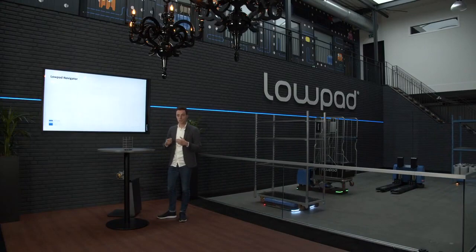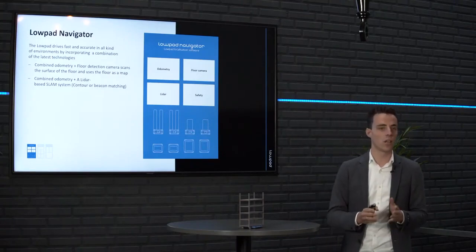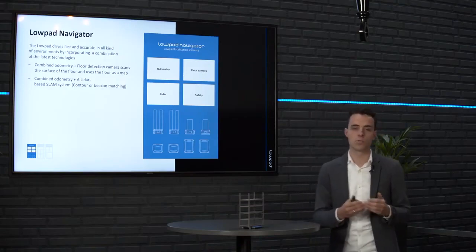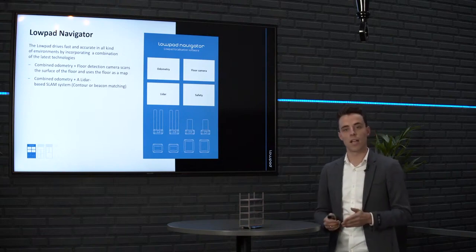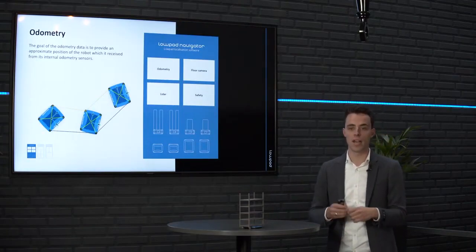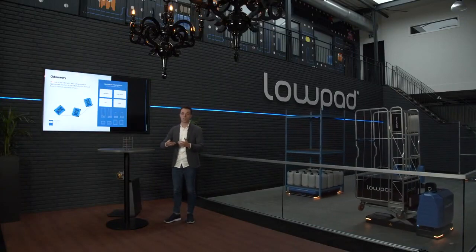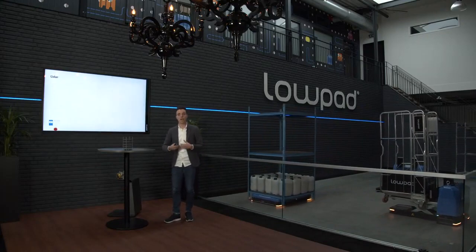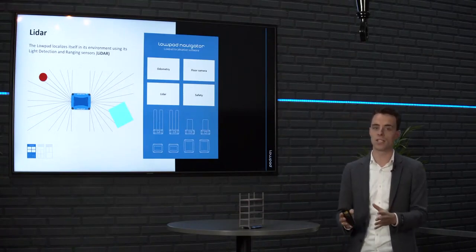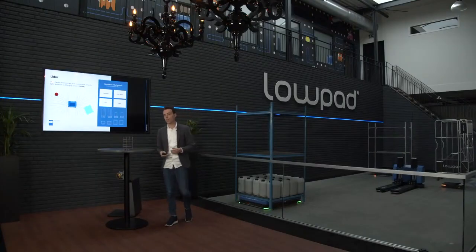In the low-pad navigator we have three different technologies that ensure the low-pad is always accurate and knows where it is. It is always a combination of two technologies: odometry with a LiDAR-based SLAM system, or odometry with a floor detection camera. The floor detection camera is our preferred way of navigation. Odometry sensors in the wheelsets know how fast the low-pad is moving and in which direction, giving us its position. However, this is not 100% accurate due to drift, so we need a second technology. A LiDAR-based SLAM system maps the environment and simultaneously localizes the robot using fixed objects — great technology used by almost all AMR/AGV suppliers.